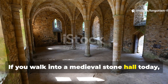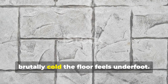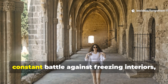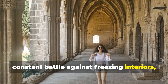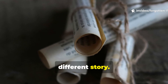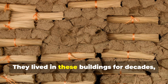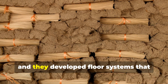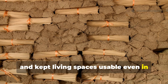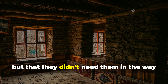If you walk into a medieval stone hall today, stripped of furniture and left bare, the first thing you notice is how brutally cold the floor feels underfoot. That sensation has convinced generations of people that medieval life was a constant battle against freezing interiors, drafty castles, and numb toes. But the historical record tells a different story. Medieval people were not foolish, and they were not resigned to discomfort.